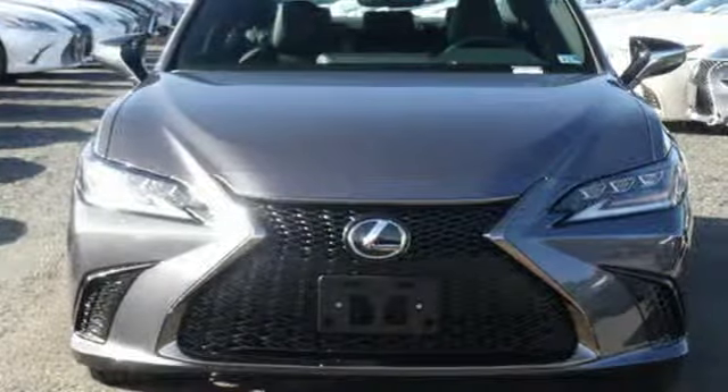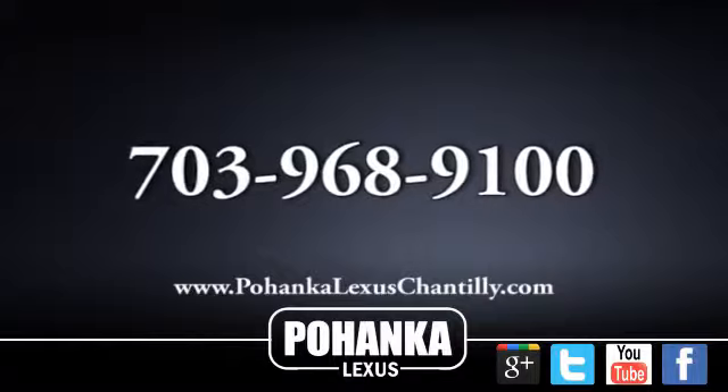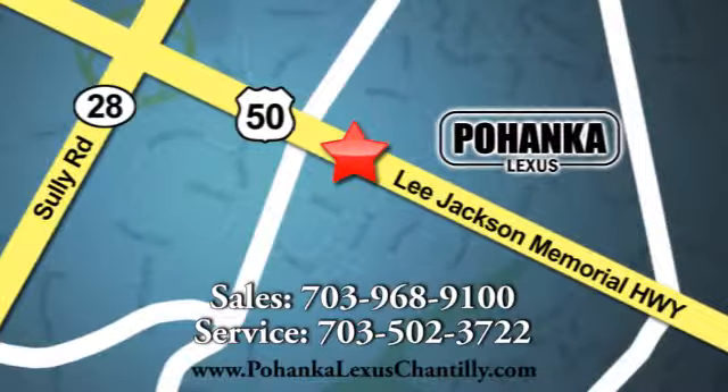Someone's going to drive this fantastic vehicle off the lot — should be you. Test drive it today. Call us now for more information on this vehicle or visit today. We're conveniently located at 13909 Lee Jackson Memorial Highway in Chantilly.